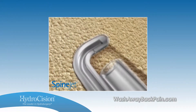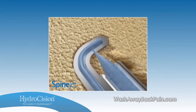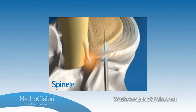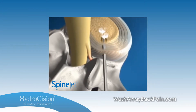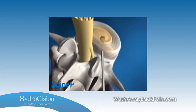Hydrodiscectomy is a proven minimally invasive procedure that uses a high-speed water stream to remove herniated disc tissue, relieving the nerve pressure that causes back and leg pain. The procedure itself takes approximately three minutes. The needle will be inserted and in for about three minutes until an adequate amount of disc material is removed. Following that, the needle is removed and the patient is allowed to go home shortly thereafter.